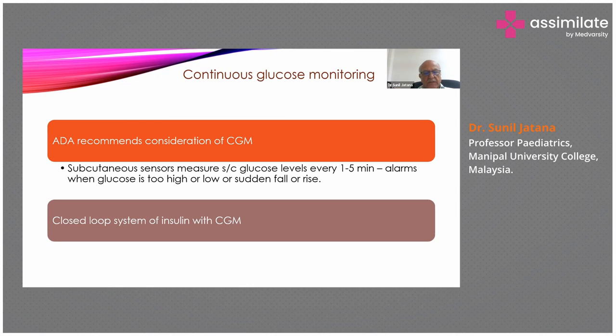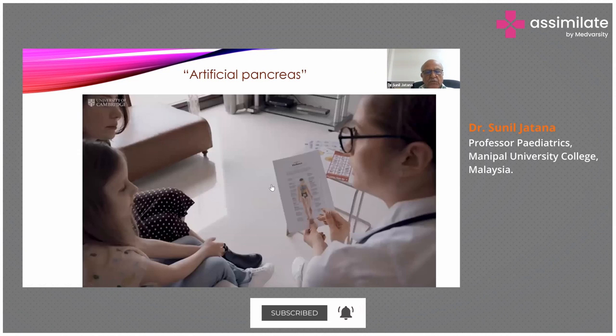This is about a closed-loop system of insulin with CGM, which is also known as the artificial pancreas. I'll show you a short video of what the artificial pancreas is.